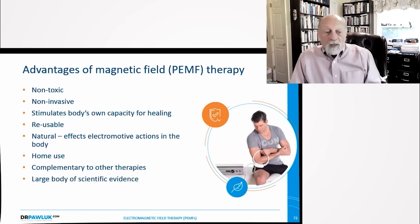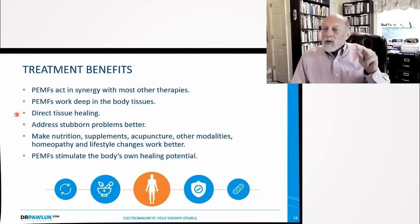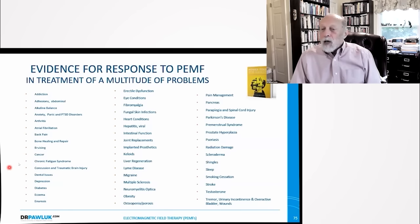PMFs act in synergy with most therapies. They work deep in the body and do direct tissue healing. I was trained in acupuncture, and one reason I moved to PMF therapies is that I can do direct cellular healing and still accomplish much of what acupuncture does. It addresses stubborn problems better and faster. In my book Power Tools for Health, I gave scientific citations for magnetic field effects on about 50 different health conditions. And when doctors ask for evidence, I drop the book on the floor and say, there's the evidence.